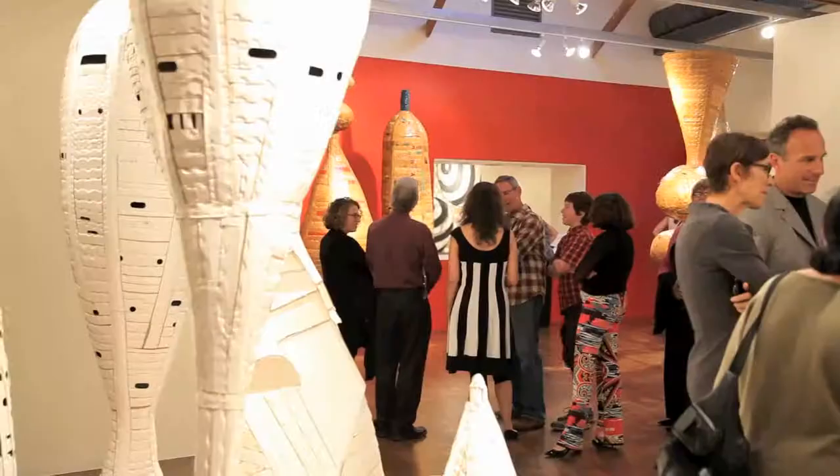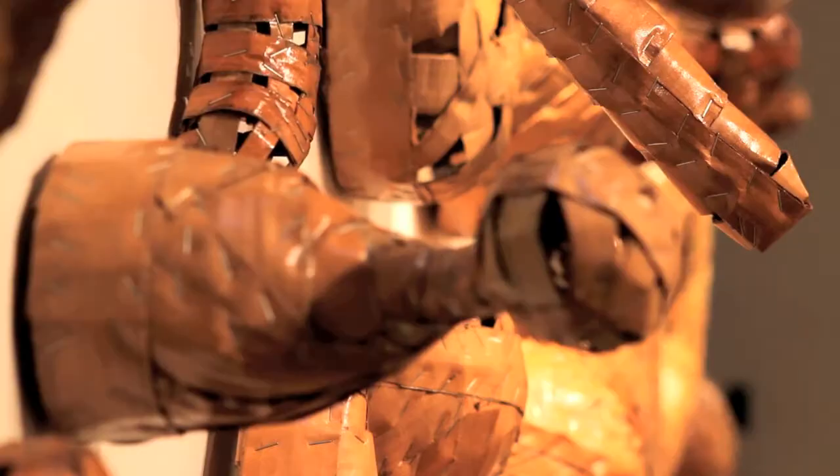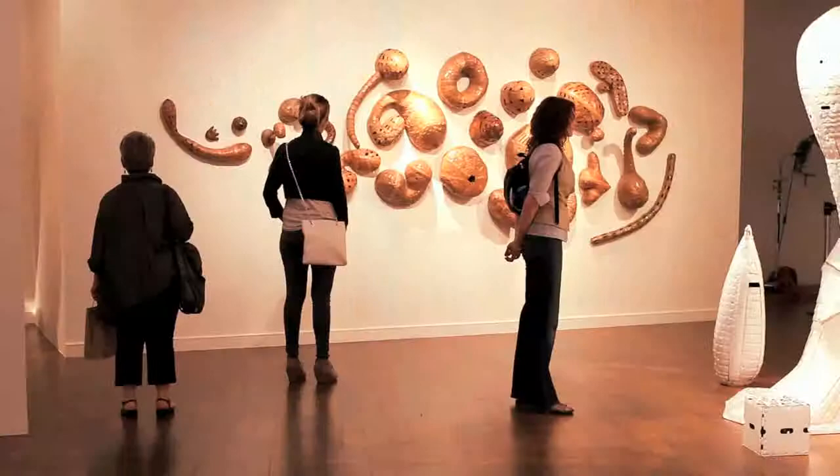My name is Ann Weber and I make cardboard sculpture, and I'm showing at the Crafton Folk Art Museum. 20 years I've been working in this crazy material and I still feel that it has infinite possibilities.